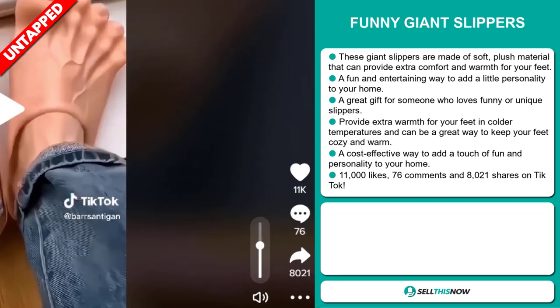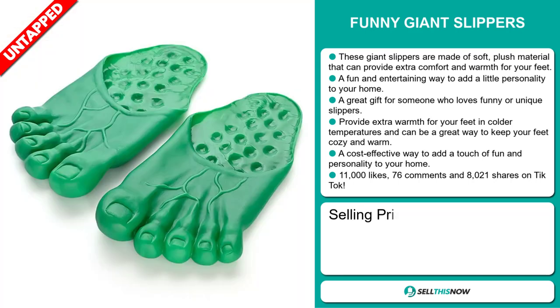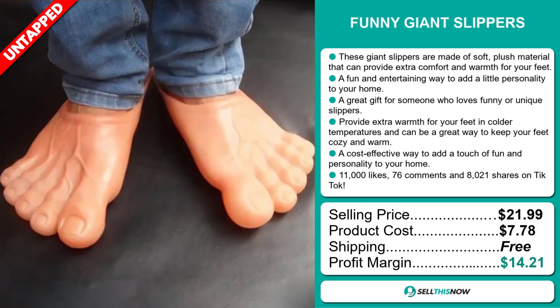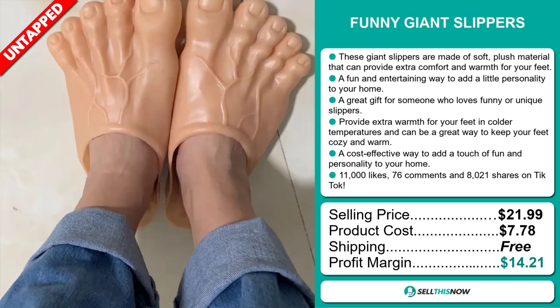The TikTok ad has 11,000 likes, 76 comments, and 8,021 shares. The selling price for the Funny Giant Slippers is just under $22, whereas the product cost is only $7.78. Shipping is completely free, so you're looking at a good profit margin of $14.21. Sell this now!